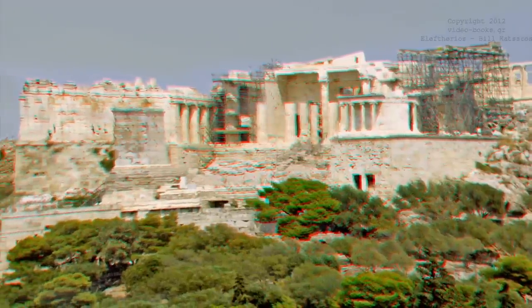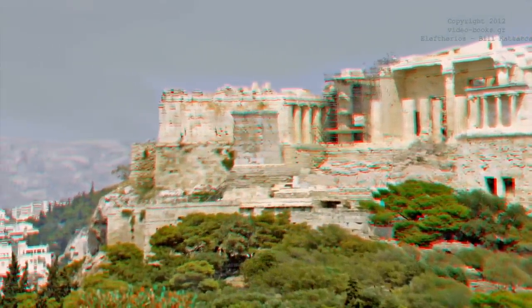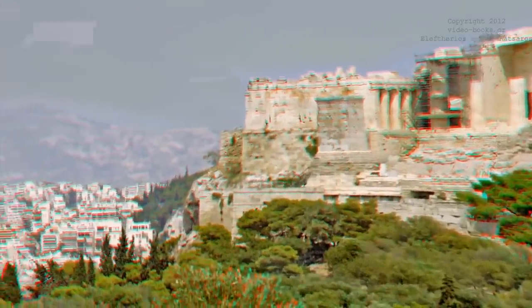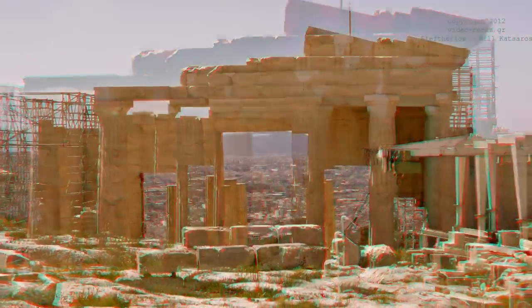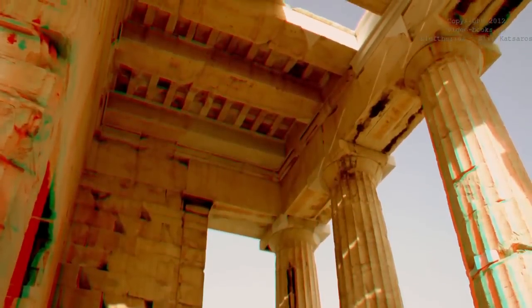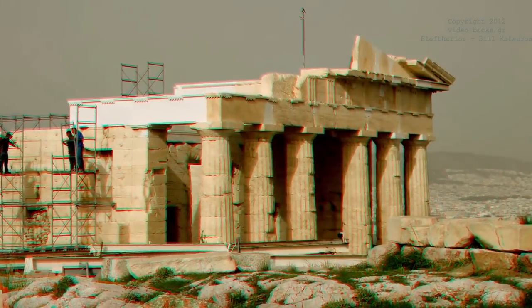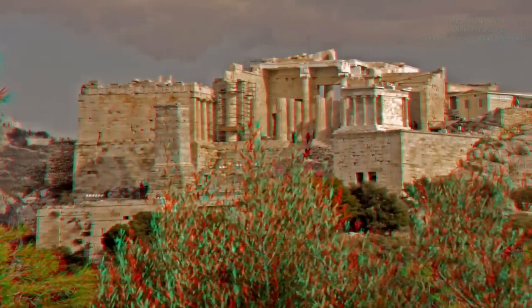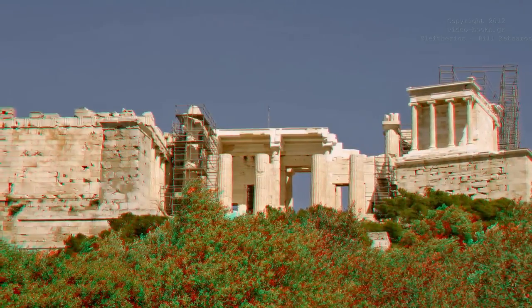Unfortunately, the construction of the Propylaea took place at the same time as the Peloponnesian War between Athens and Sparta. Understandably, the city could no longer afford to shower money at the project, bringing it up to the standards of the initial design. The construction was regarded as finished after just five years of work. The decorations and engravings, of course, continued in the years to come, as was the case with the Parthenon.